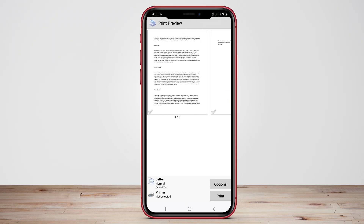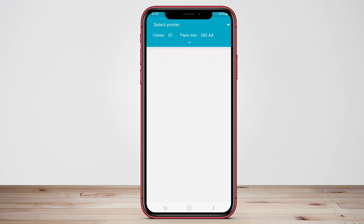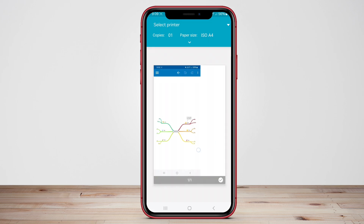Today we'll dive into the key features and functionalities of Noco Print Mobile, Printer Share Mobile, and ePrint Mobile to help you find the perfect solution for your printing needs on the go.